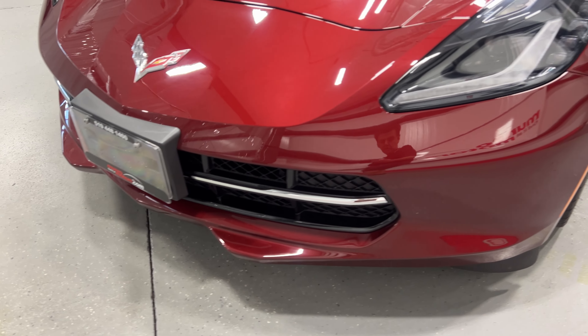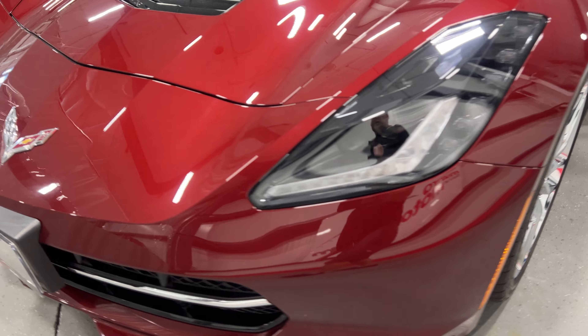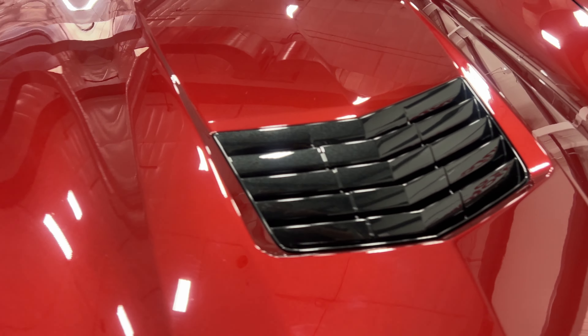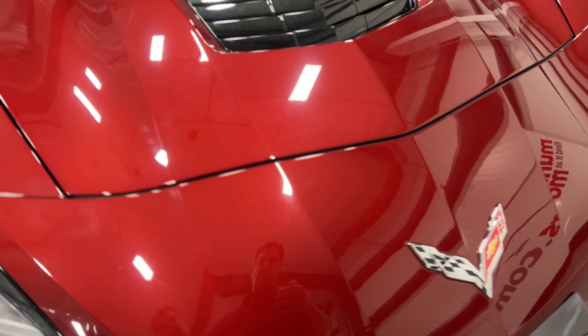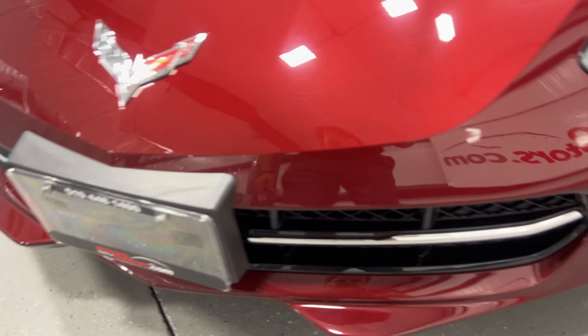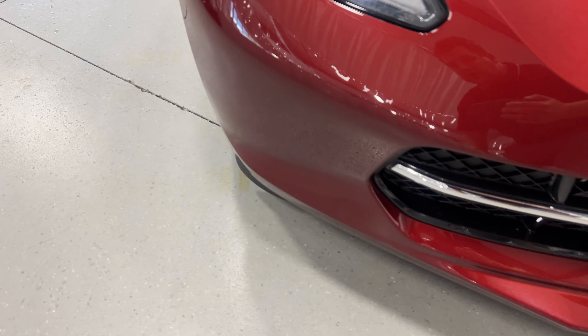At the front we've got nice black housing projector HID headlights, LED daytime running lights, LED turn signals, and a nice chrome piece on the front. There's also the carbon flash metallic vent.